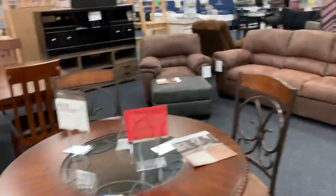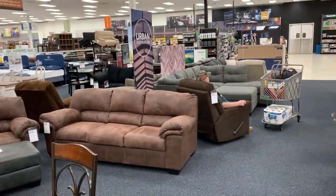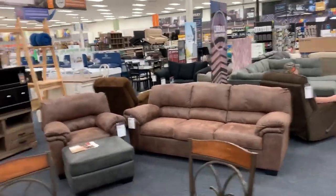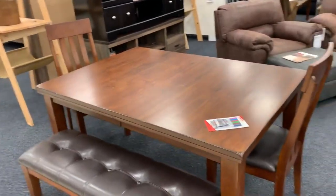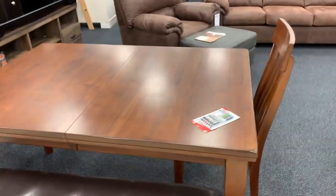What the store did is they put a bunch of 'take home today' signs on anything that has stock in the back — TV stands, railing. I have the Ashley edition pens right there.